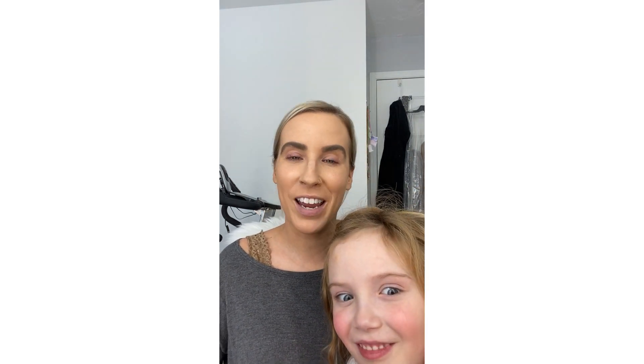Hi guys! So some of you were asking about how to make yourself look a little bit more refreshed in a Zoom, Skype, or some sort of online meeting situation. And so I have just a couple pointers for you.